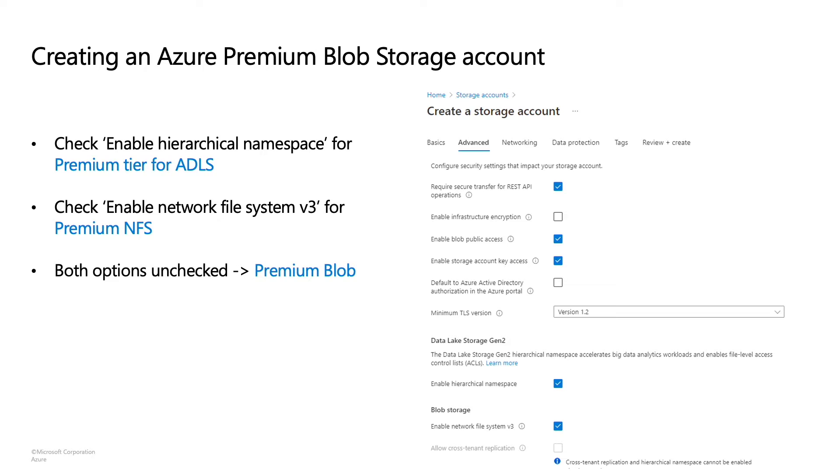In addition, you can also choose to select the NFS v3 option, which gives you a premium NFS account. You can mount an Azure Blob Storage container via the NFS v3 protocol and run your high-throughput, large-scale, read-heavy workloads which depend on NFS in the cloud without refactoring your applications. Now that we've seen how to create a premium storage account, let's look at when you should use one.